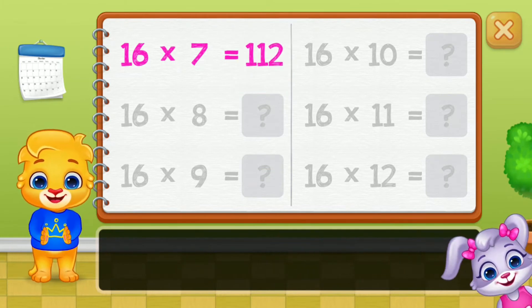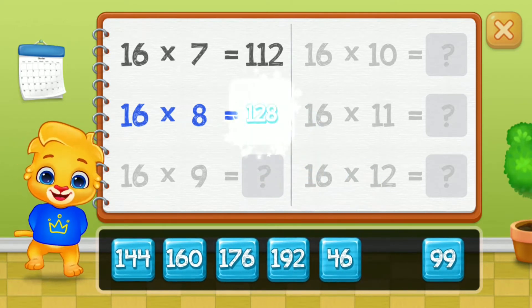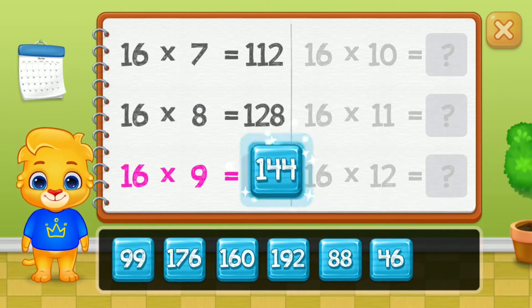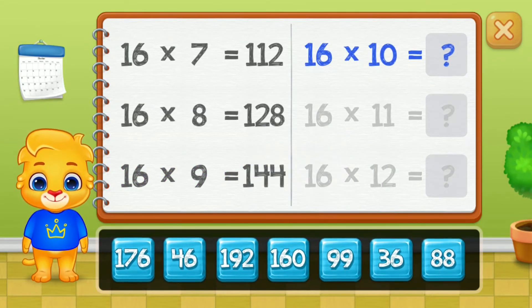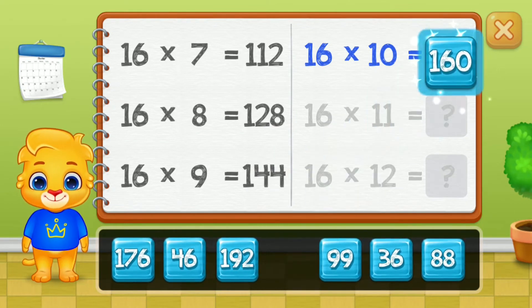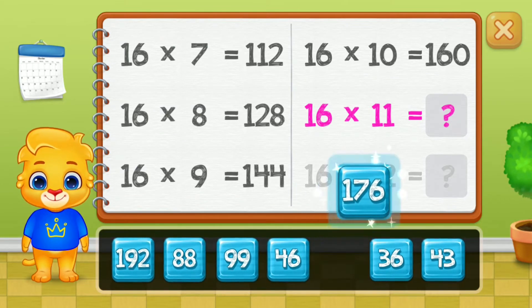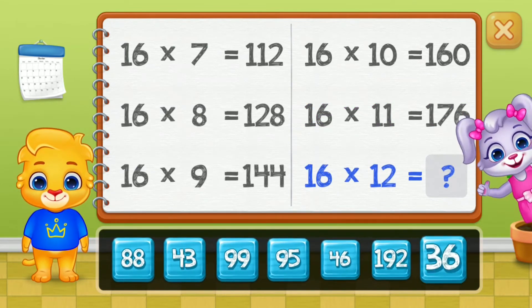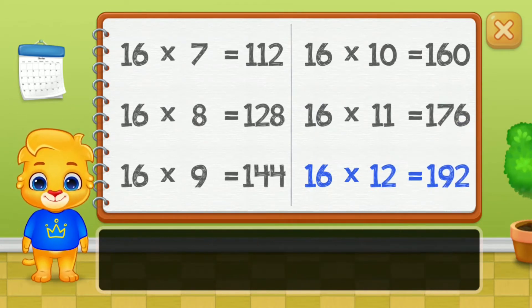One hundred and twelve, one hundred twenty-eight, one hundred forty-four. Woo-hoo! One hundred sixty, one hundred seventy-six. Well done! One hundred ninety-two.